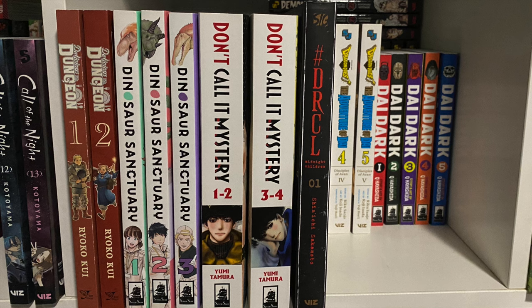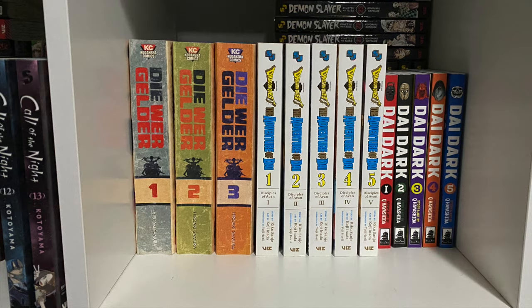On the next cube, I recently started getting Delicious in Dungeon after so many people raved about it — I got the first two volumes. Next is one of my favorite series, Dinosaur Sanctuary — love it so much. Next to it, one of the best drama mystery titles and a fan favorite, Don't Call It Mystery — the first two omnibus editions. Followed by DRCL: Dracula Midnight Children. Behind all that we have Die Warguilder — sorry if I butchered that — the first arc of Dragon Quest: Adventure of Dai.